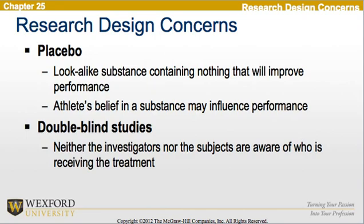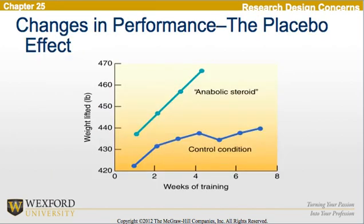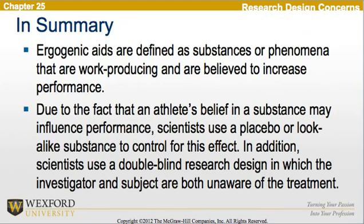We need to look at a placebo, which is a look-alike substance containing nothing that will improve performance — other than the athlete's belief in the substance may influence performance. This is why double-blind studies are used, where neither the investigator nor the subjects are aware of who is receiving the treatment. The following chart represents the changes in performance and the placebo effect, showing a perceived improvement due to the placebo effect. In summary, ergogenic aids are defined as substances or phenomena that are work-producing or believed to increase performance. Scientists use a placebo and a double-blind research design in which both the investigator and the subject are unaware of the treatment.